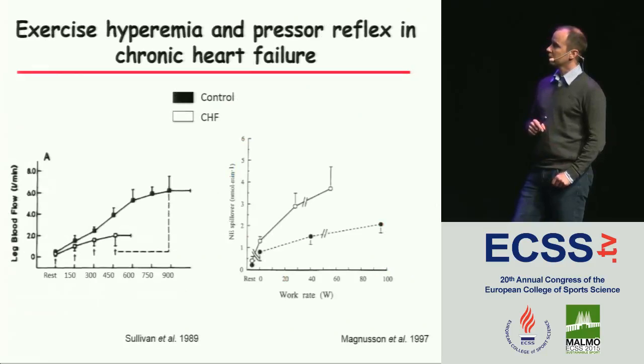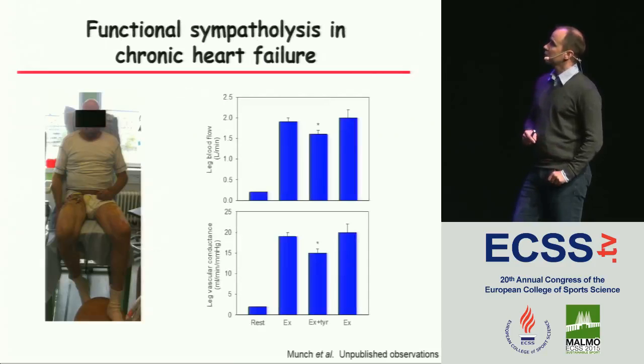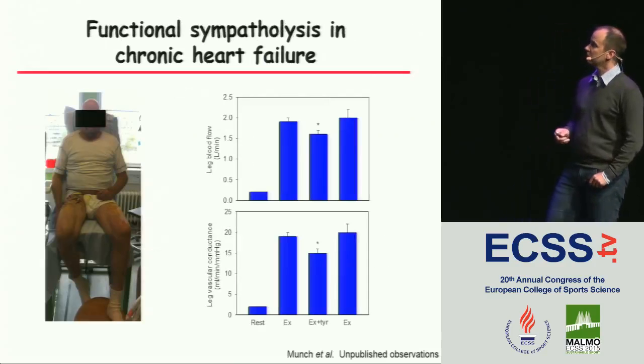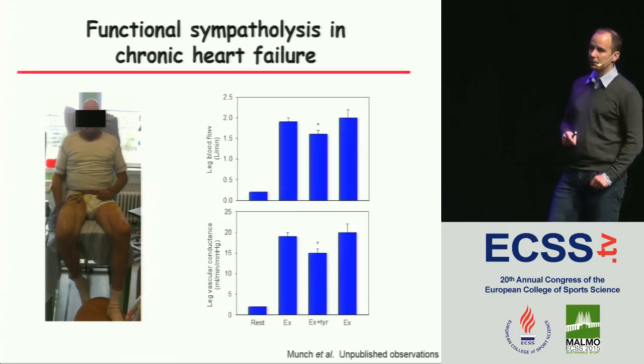In chronic heart failure, we see the same reduction in blood flow. These patients also have an exaggerated exercise pressor reflex, shown here as noradrenaline spillover. Some very preliminary data from Gregor's Münch on chronic heart failure patients — just received yesterday — shows that when we infuse tyramine, they have a reduction in blood flow, indicating there could be impaired functional sympatholysis in this population.